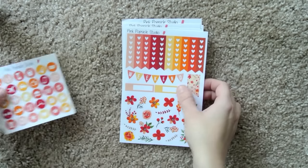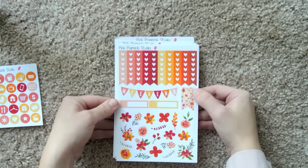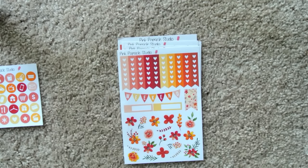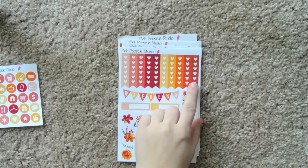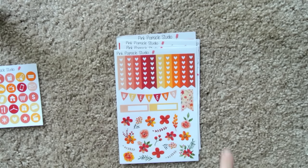And then we have the set. Let's do it one at a time — I think that builds the suspense. So we have the checklist, the weekend banner, two appointments stickers, a flag, and some decorative flowers and greenery. Really pretty.